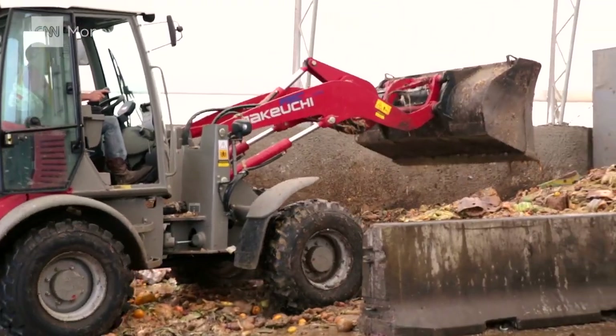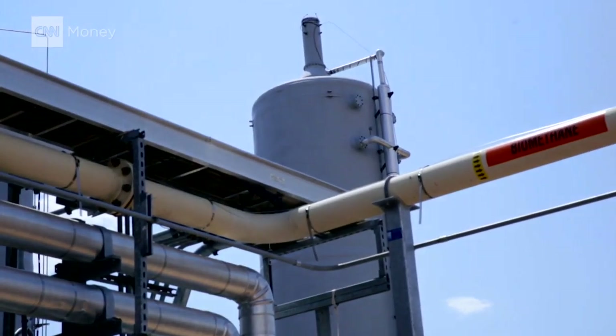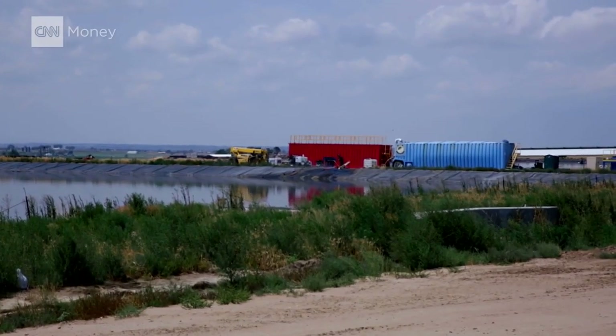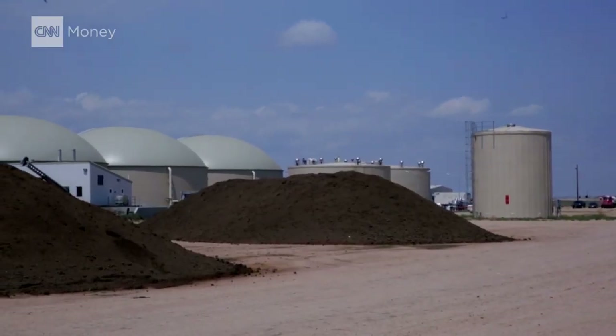Remember the smell from before? It's methane, and it's a great source of renewable energy. We create three things: gas, liquid soil amendment, and solid soil amendment or peat moss-like material. The digesters are just like your stomach's bacteria — the bacteria eat the organics and they create gas. Not unlike what we do.